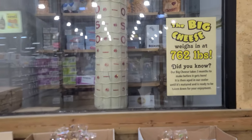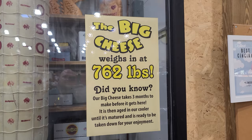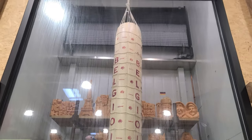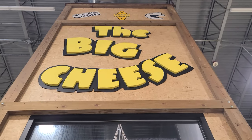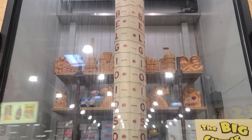I'm still over here in cheese world and I found the big cheese. It weighs 762 pounds. This will go great with my keto diet. Now, how to get it into my Honda Fit.